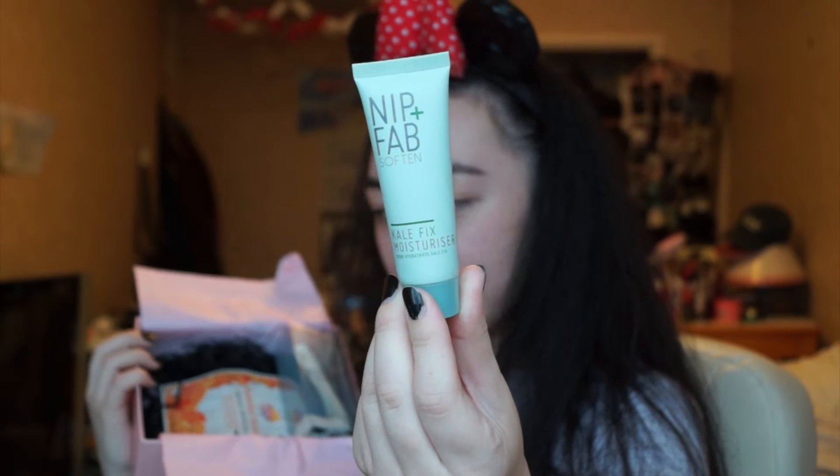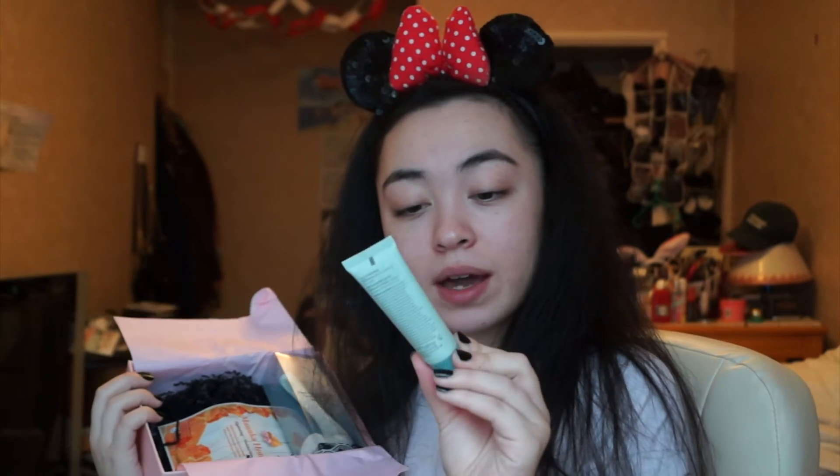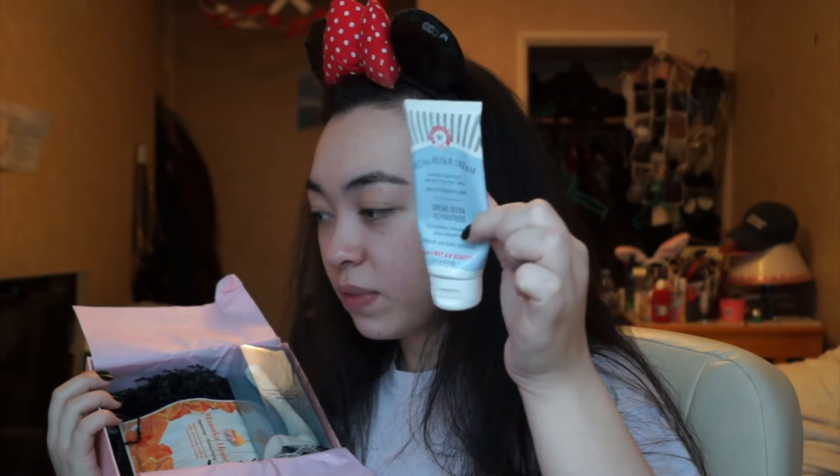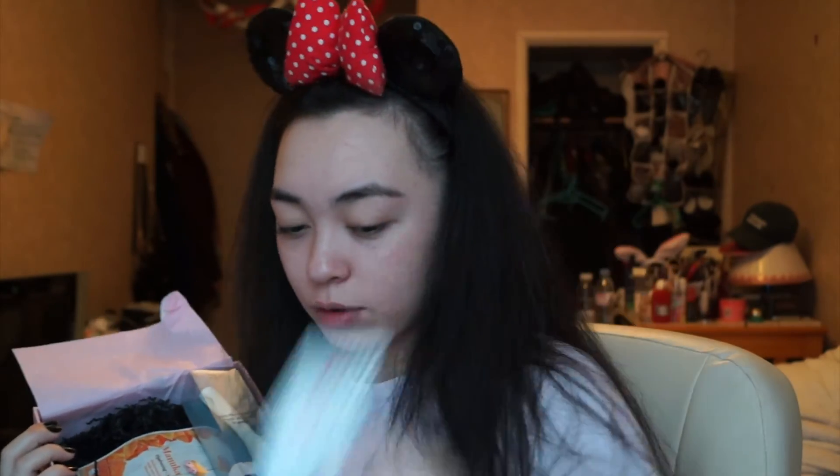We have Nip and Fab Kale Fix Moisturiser. I had the clay mask and I don't know if my skin was just having a bad day or if it was the clay mask, but I broke out a little bit, so I gave it to my best friend Kaylee. But this should be nice — a moisturiser. I kind of needed a new one anyway because I've just run out of my Ultra Repair Cream, which is ridiculously good — recommend it to everyone.